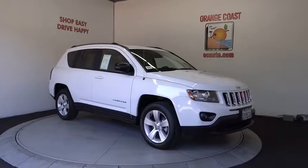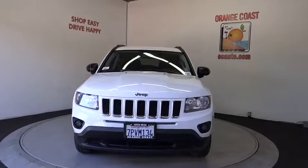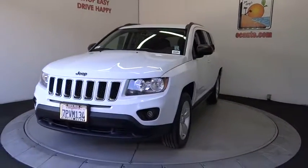Front wheel drive, bucket seats, child safety locks, MP3 player, CD player, fog lamps, passenger airbags. Come see the car for yourself.